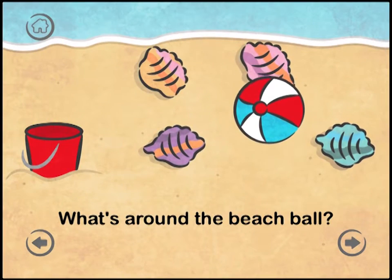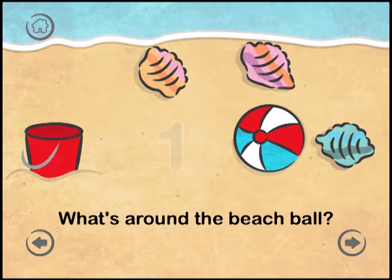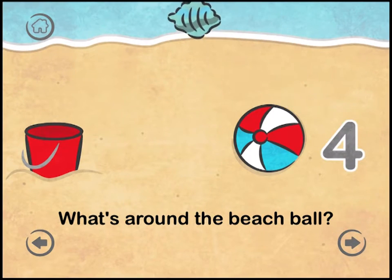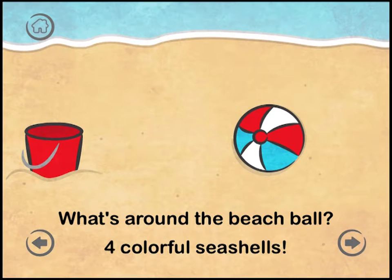What's around the beach ball? One. Two. Three. Four. Four colorful seashells.